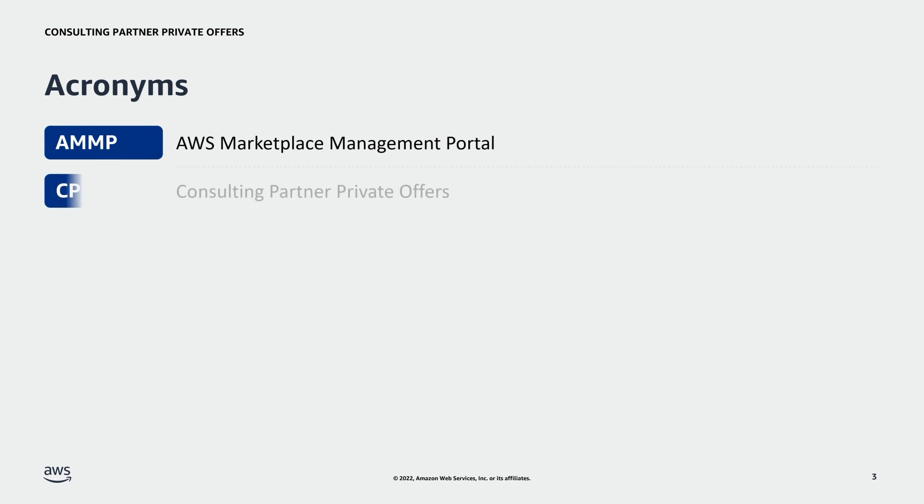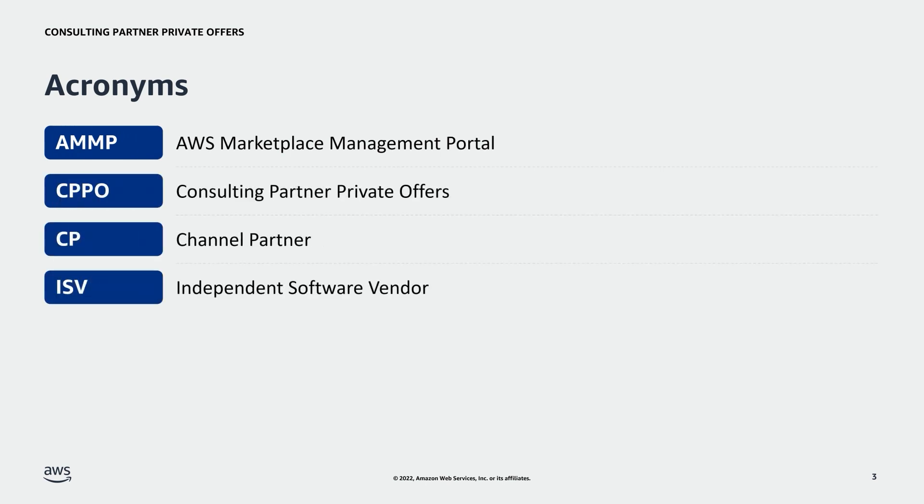To start, let's go over important acronyms related to this program. AMP stands for AWS Marketplace Management Portal. CPPO stands for Consulting Partner Private Offers. CP stands for Channel Partner. And ISV stands for Independent Software Vendor.